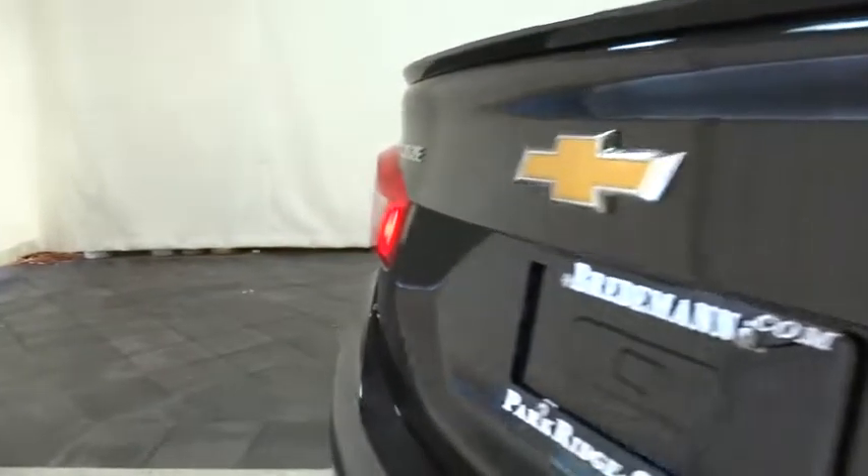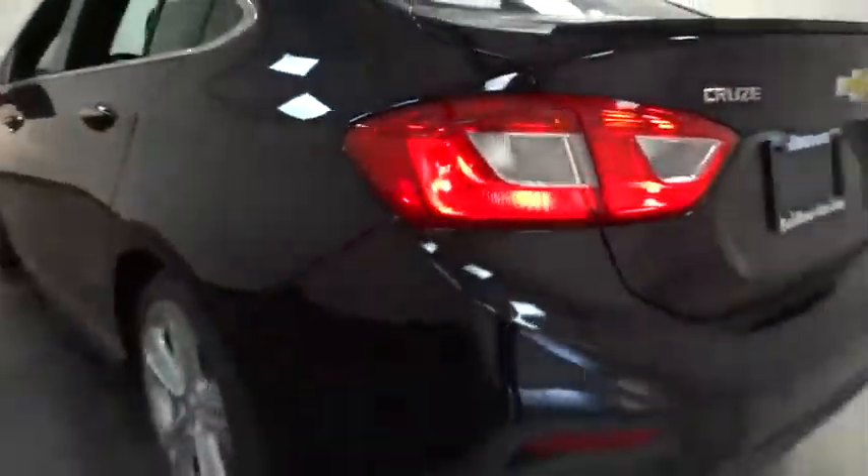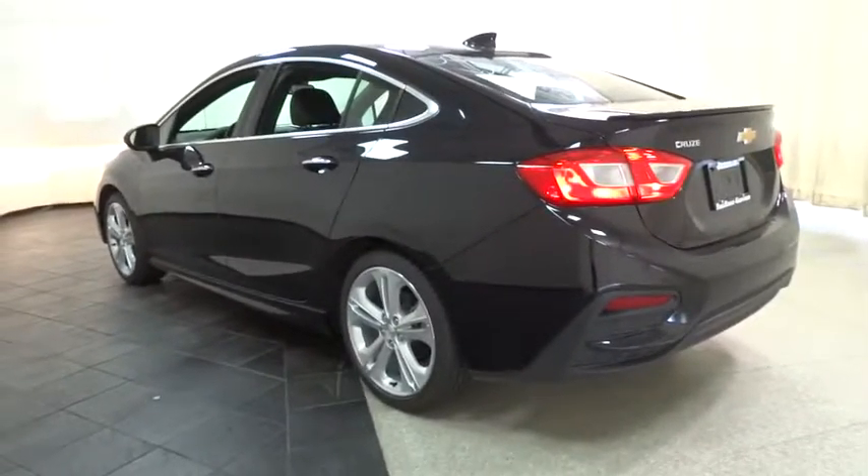Leather-wrapped steering wheel, Bluetooth, adjustable steering wheel, power steering, keyless start, aluminum wheels, four-wheel disc brakes, floor mats, cruise control.